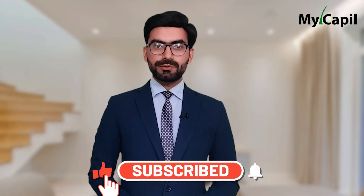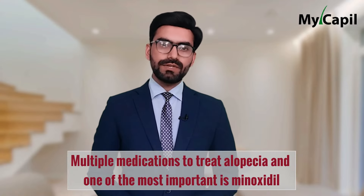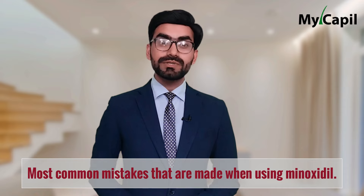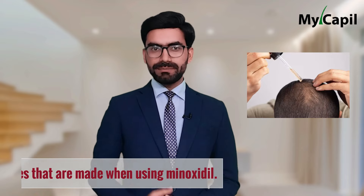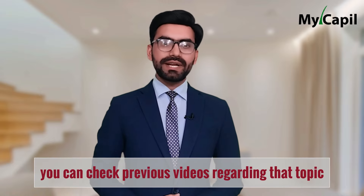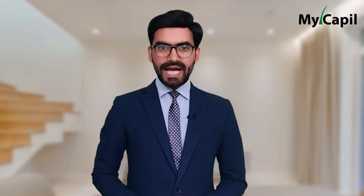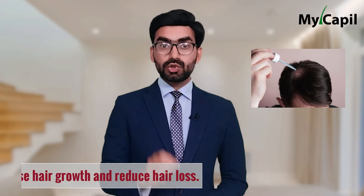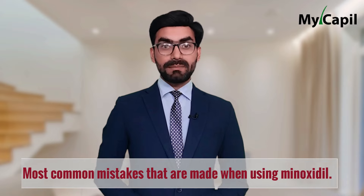As of today we know of multiple medications to treat alopecia, and one of the most important is minoxidil. However, we must be very careful with this medication in order not to use it incorrectly. That's why today we are going to show you the most common mistakes that are made when using minoxidil. Minoxidil is used to increase hair growth and reduce hair loss.